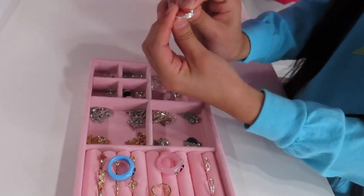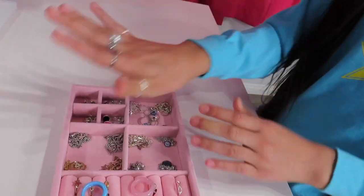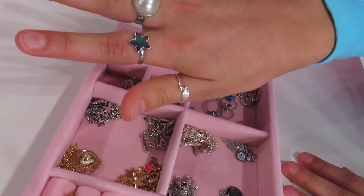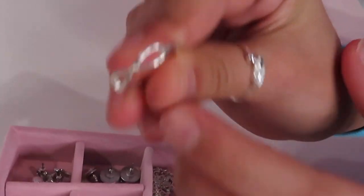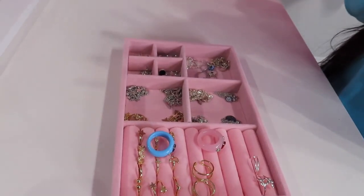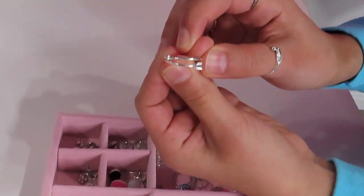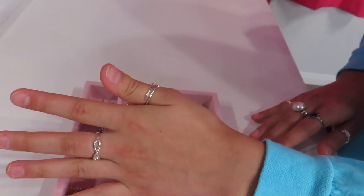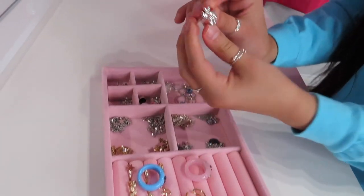Next up I have this one and it has a feather. Next up I have this one and it's kind of like a swirl cross. Next up this one is like a double arrow. And last, this one is kind of like leaves.